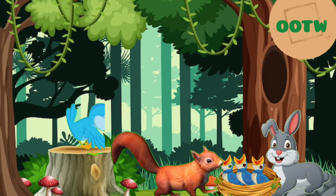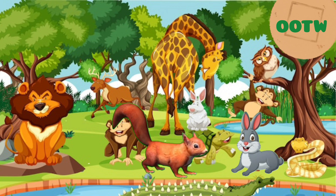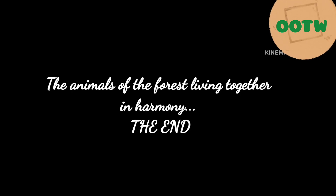The forest animals gathered around Sammy and Rosie, expressing their gratitude and admiration for their kindness, with animals like deer, rabbits, and birds surrounding them. The animals of the forest living together in harmony.